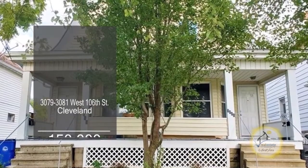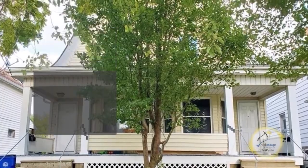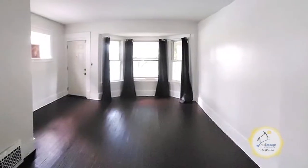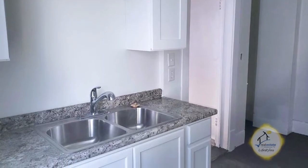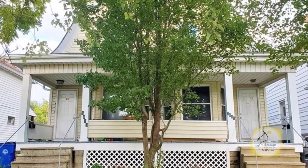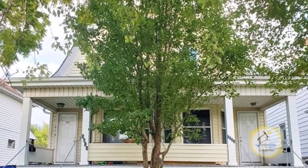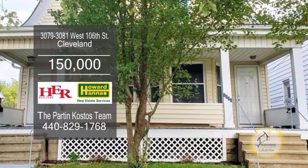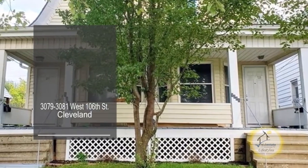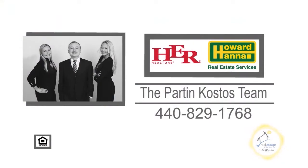This side-by-side family duplex in Cleveland offers four bedrooms and two baths. Each unit has a large family room. The newer kitchen features soft-closed cabinets and beautiful countertops. Each unit has a separate basement area. Plenty of updates include newer vinyl siding, vinyl windows, new roof, hot water tank, and much more. Both units are currently rented at $750 per month. Contact the Parton Costas team for more information.